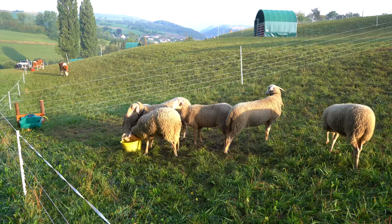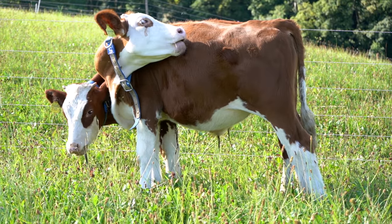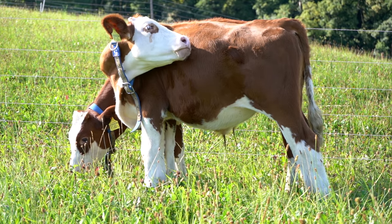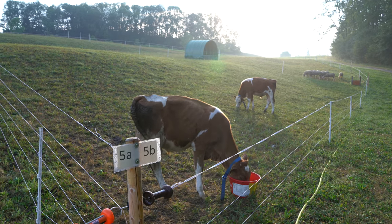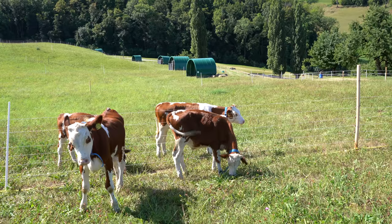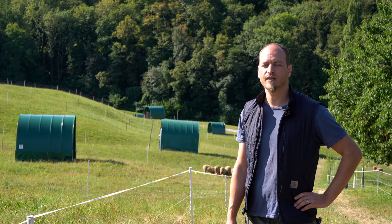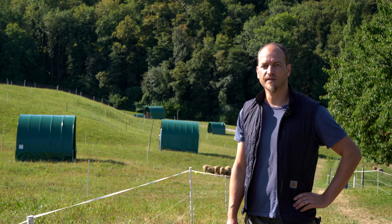It is well known that sheep and goat can benefit from mixed grazing with cattle in terms of animal health and performance. This is because gastrointestinal parasites are usually specialized in one livestock species, and mixed grazing thus has a diluting effect. Conversely, little is known about whether young cattle can also benefit from mixed grazing with sheep — and this is what we are going to find out in this trial.